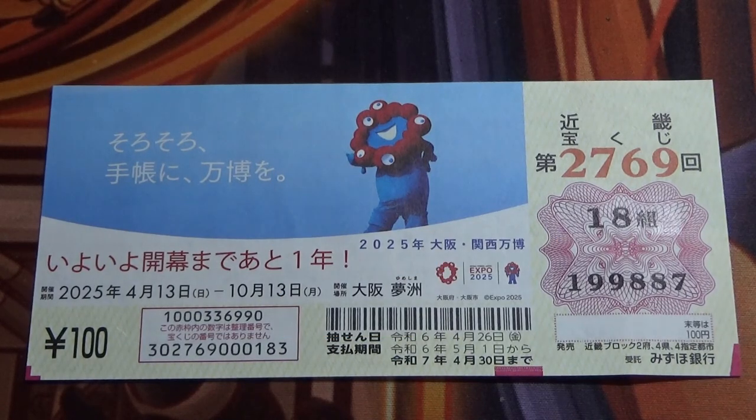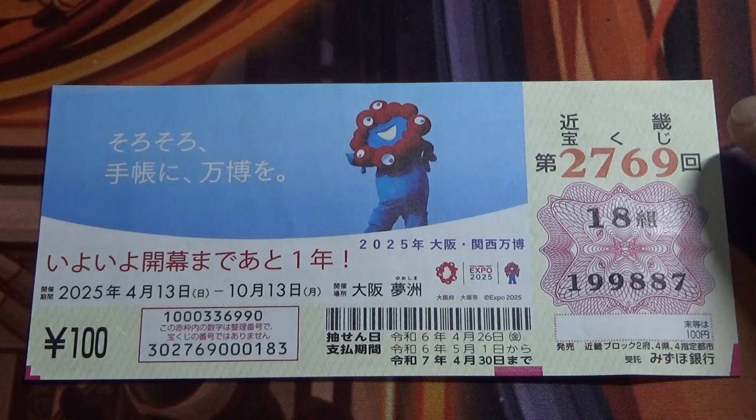Hello, my lottery friends, it's James. It's April 30th, 2024. I'm going to show you how to check Kinki Takarakuji for game 2769. The drawing date was on April 26th.